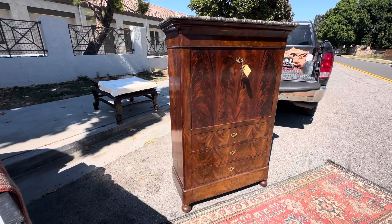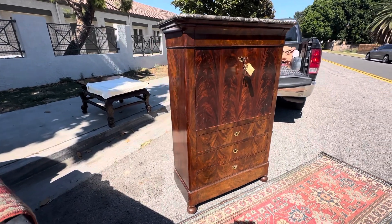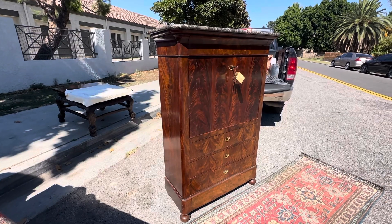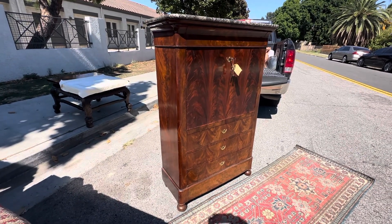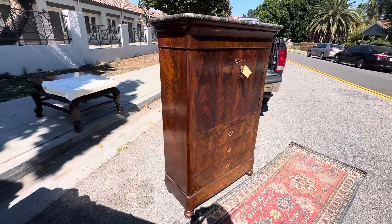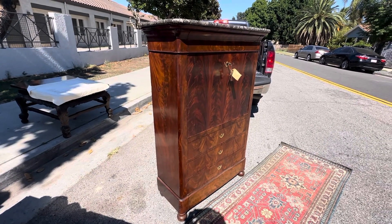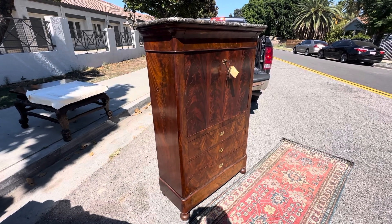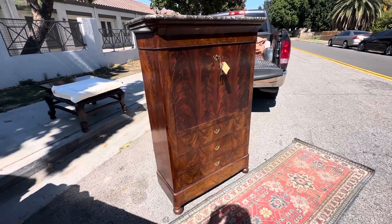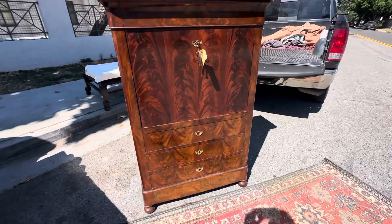Victorian Depot back. Just got this beauty in. This one is not Victorian — it's actually earlier than Victorian. This would be an Empire 1820s Secretaire Abitant. It is French in origin, and it is amazing. This is a real beauty.